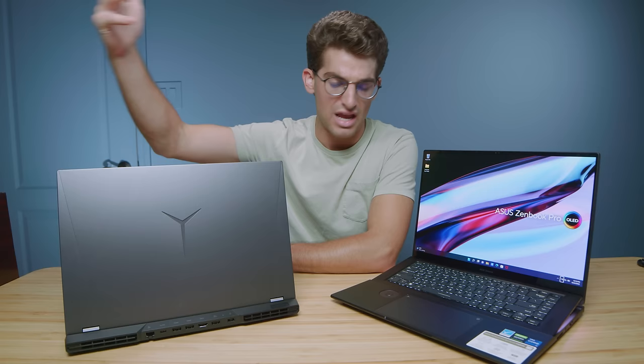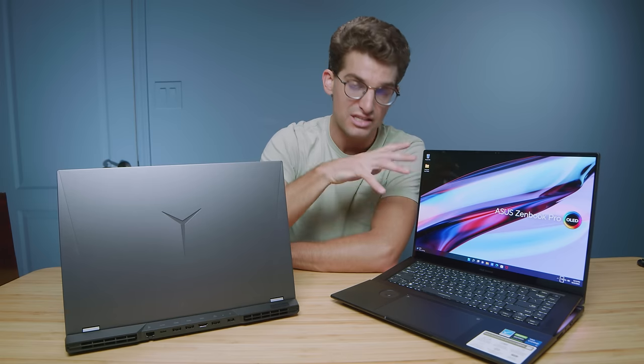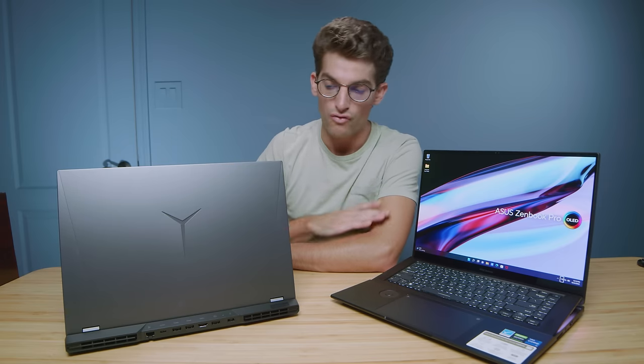So why would you choose the Legion 5i Pro over the Asus ZenBook Pro 16X? That's what this video is all about. I'm not going to waste your time with benchmarks because flat out, the Legion 5i Pro performs better on every single level. It has better playback, better export times, better Blender scores and 3D modeling scores. It's just a more optimized laptop. However, the ZenBook comes with all of these features, so let's jump into a few key elements of why you might want to choose one over the other.